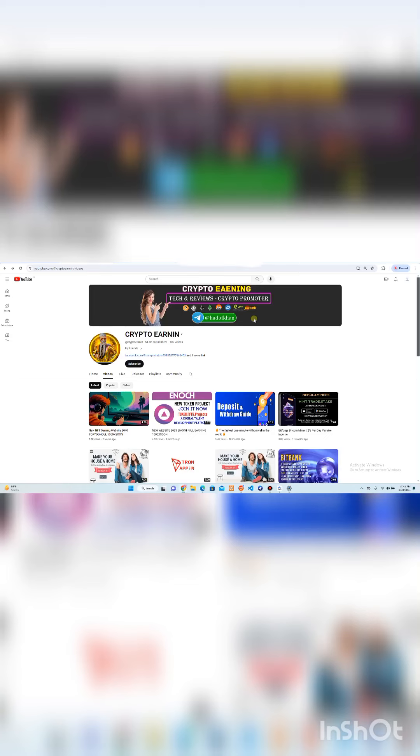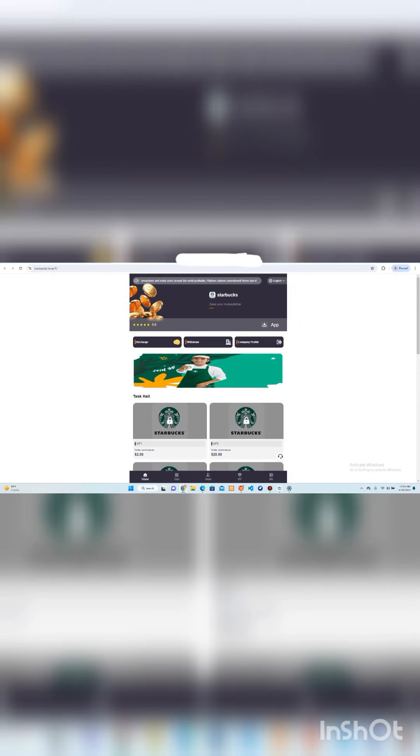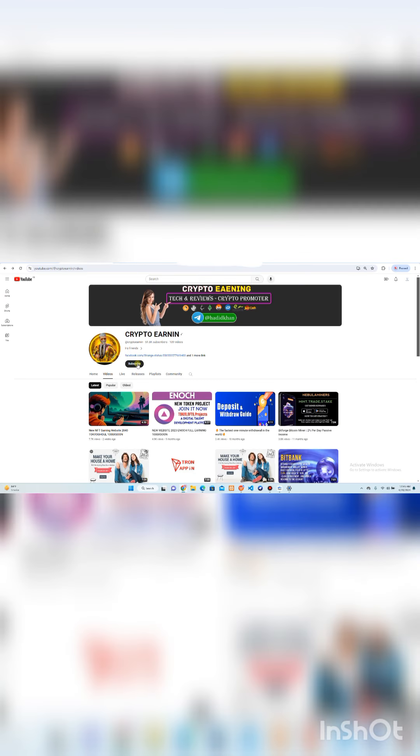Hello everyone, welcome back to my YouTube channel Crypto Earning. In this video I am going to share a profitable project review — a daily basis profitable website where you can start working. I am going to share about Starbucks, where you can get the opportunity to make profit on a daily basis by completing tasks. These tasks are very simple with an easy-to-use interface, and you can also download their app on your mobile phone. If you are new on my YouTube channel, click to subscribe and press the bell icon for upcoming video notifications.